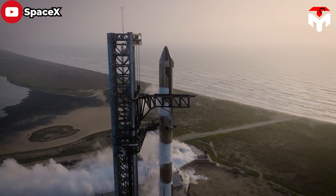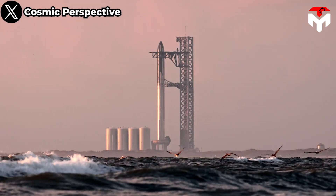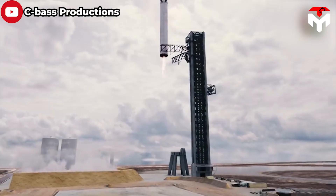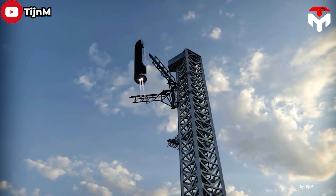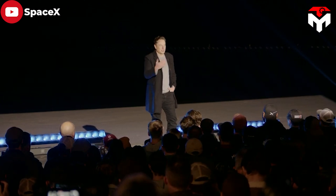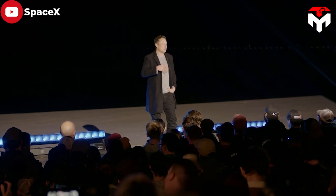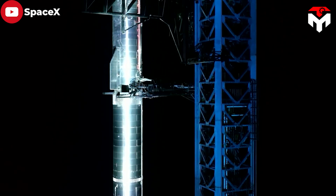SpaceX's launch tower, named Mechazilla, is the giant robotic launch and landing tower that will literally catch Starship rockets out of the air with chopstick arms sometime in the not-so-distant future. It's an unprecedented and fantastical idea from Elon and the SpaceX engineers — but this isn't about showing off. This is a purely functional decision for the company.